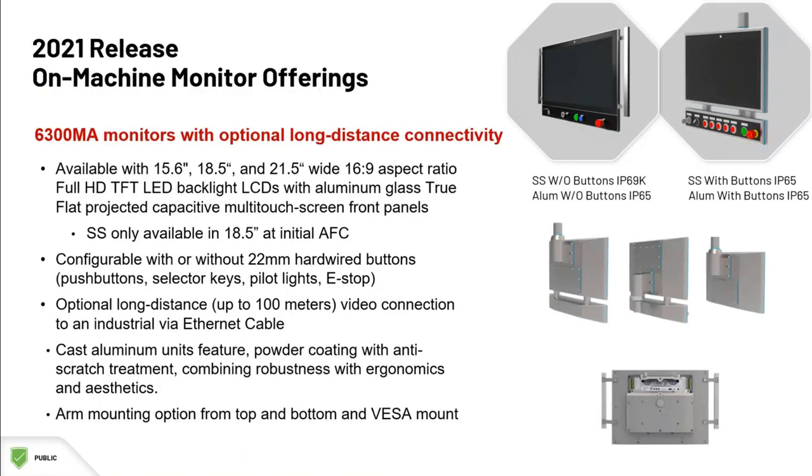Due to be released this year are robust on-machine monitors that come in multiple sizes and offer touchscreens, configurable buttons, and long-distance video connectivity. These are a standard VESA mount and even have an arm mounting option.